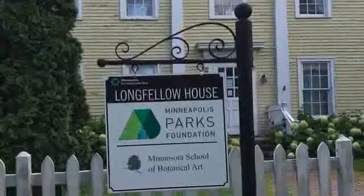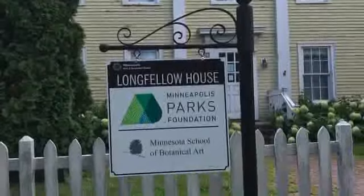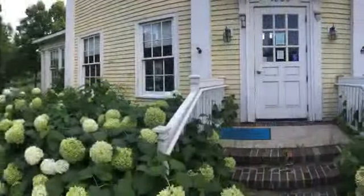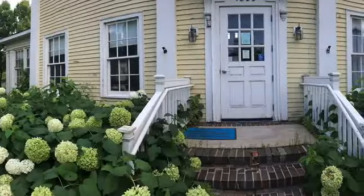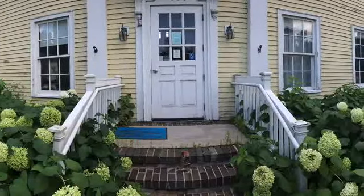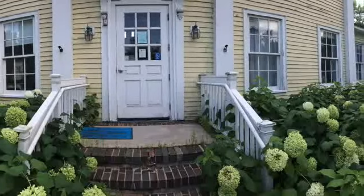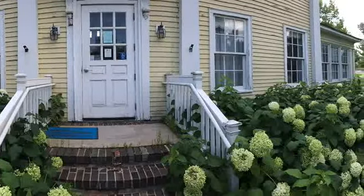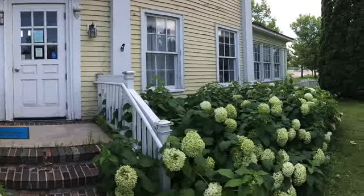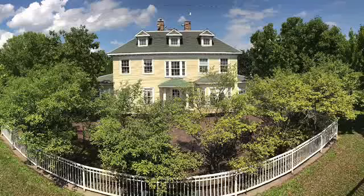Located at Godfrey Circle is the Longfellow House. In 1893, the park board gave permission for a man to offer Shetland pony rides in the park, and the park board began accepting gifts of animals for a zoo in the Lower Glen. In 1907, Robert Fish Jones established a private zoo in this location. The Longfellow House was his on-site home.